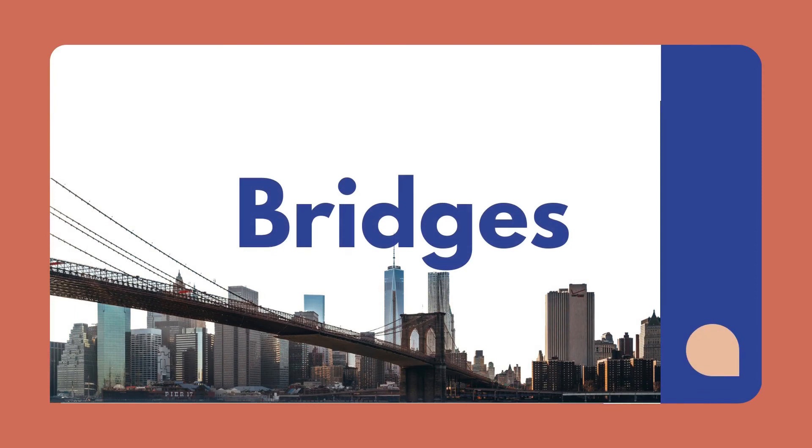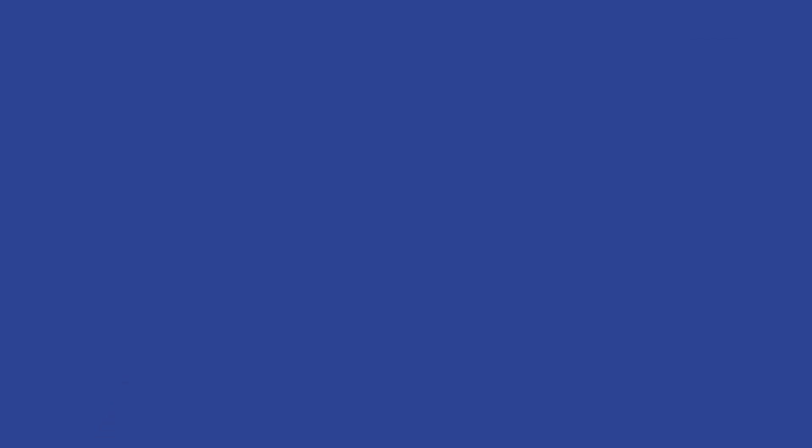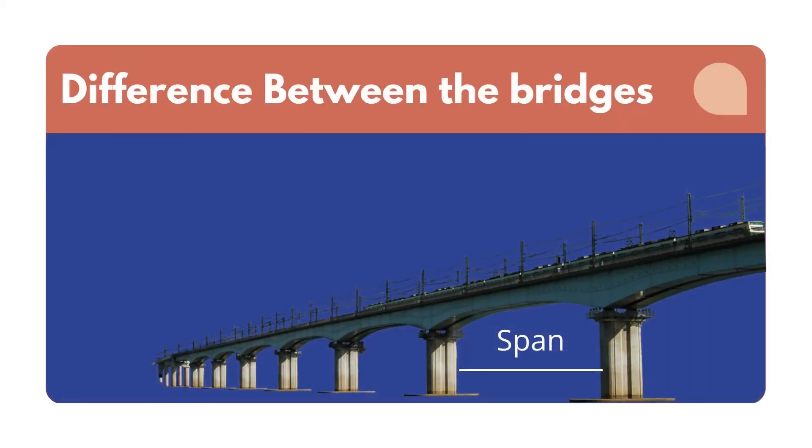You might have known by now what we are going to discuss today — yes, about bridges. We see different types of bridges around us, like beam bridges, suspension bridges, arch bridges, and truss bridges. The key difference between the four bridge types comes down to the length they can cross in a single span, which is the distance between two bridge supports.